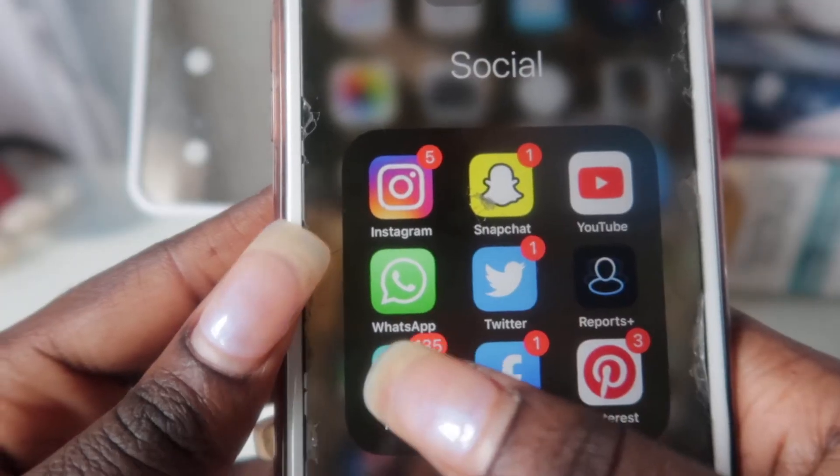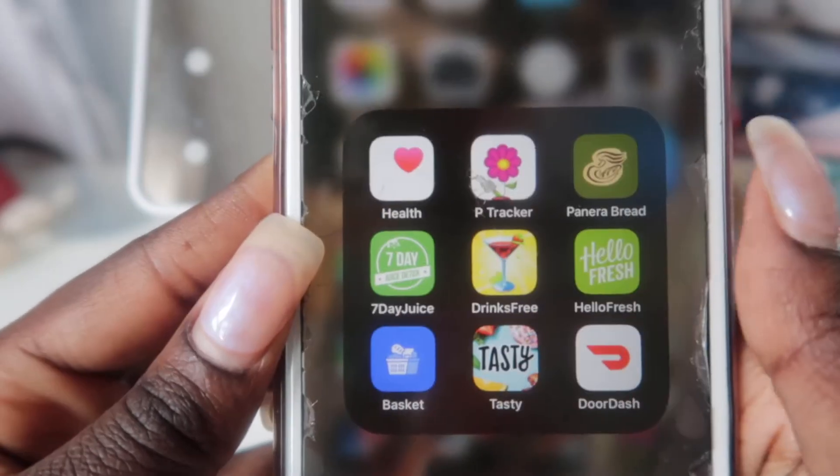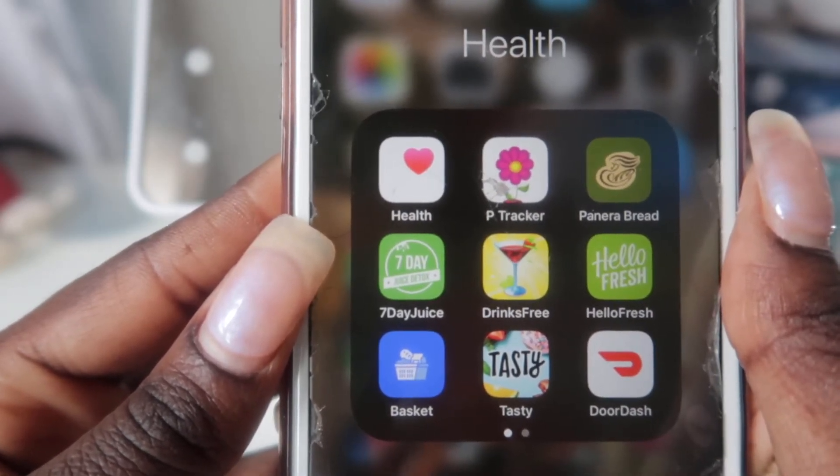So yeah, that's my story. This is Snapchat — same thing, when you come to the screen it's just people's stories. Then I also have YouTube, WhatsApp, Twitter, and Facebook.